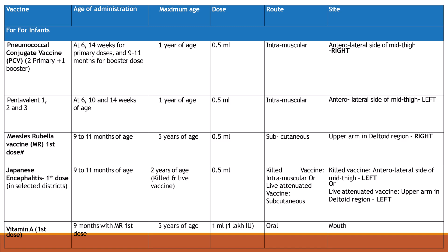Pneumococcal conjugate vaccine (PCV): 2 primary doses plus 1 booster — primary doses at 6 and 14 weeks, booster at 9 to 11 months. Maximum age is 1 year; dose is 0.5 ml intramuscular, anterolateral side of right mid thigh. Pentavalent: 1st, 2nd, and 3rd doses at 6, 10, and 14 weeks of age. Maximum age is 1 year; dose is 0.5 ml intramuscular, anterolateral side of left mid thigh.